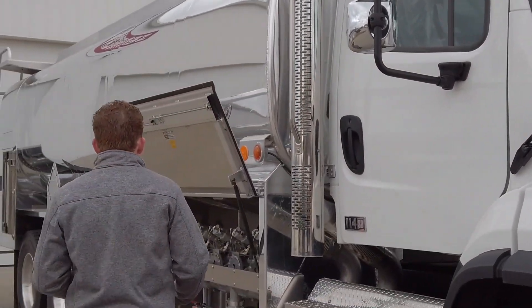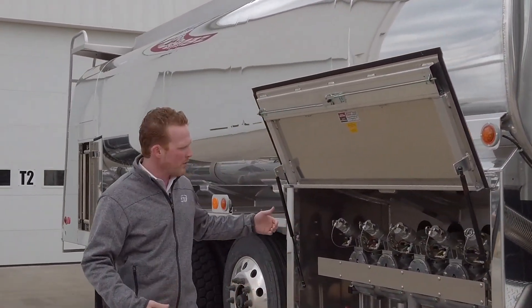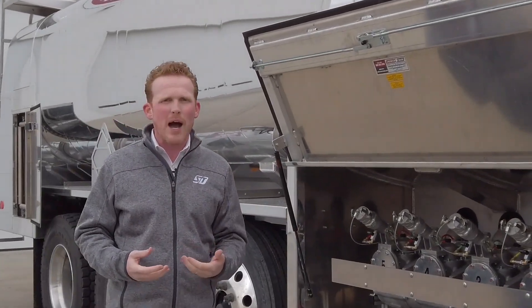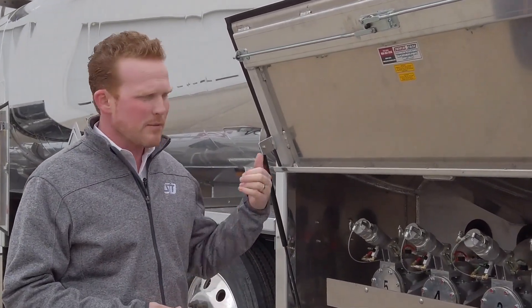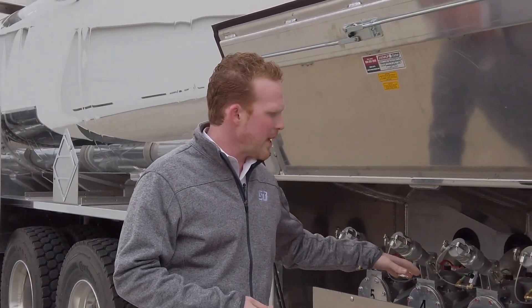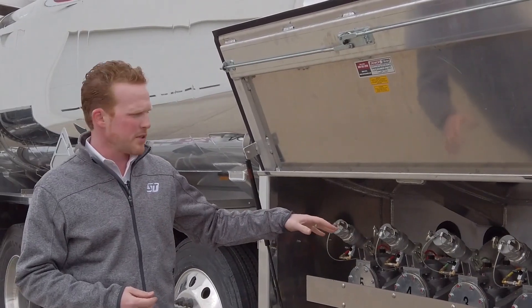Moving back here a little bit further, this particular truck is equipped with provisions for future bottom load, which can easily be added for the buyer if they need that. It's ready for top load as it sits. It's also equipped with a dual bank air manifold and product return system.